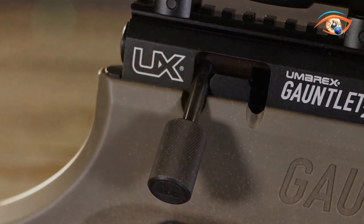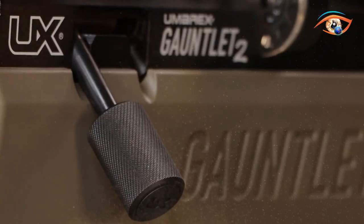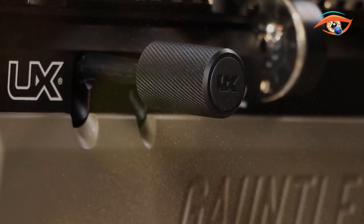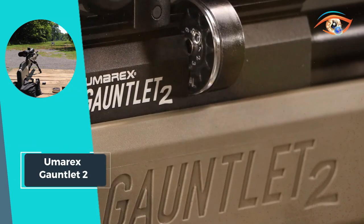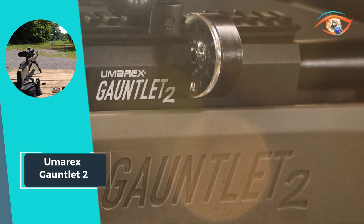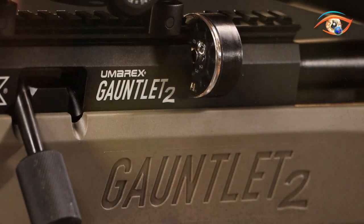The precision-style adjustable stock enhances the shooter's experience, and with a weight of 8.5 pounds, the Gauntlet II strikes a balance between stability and maneuverability, solidifying Humair X's position at the forefront of PCP airgun technology.